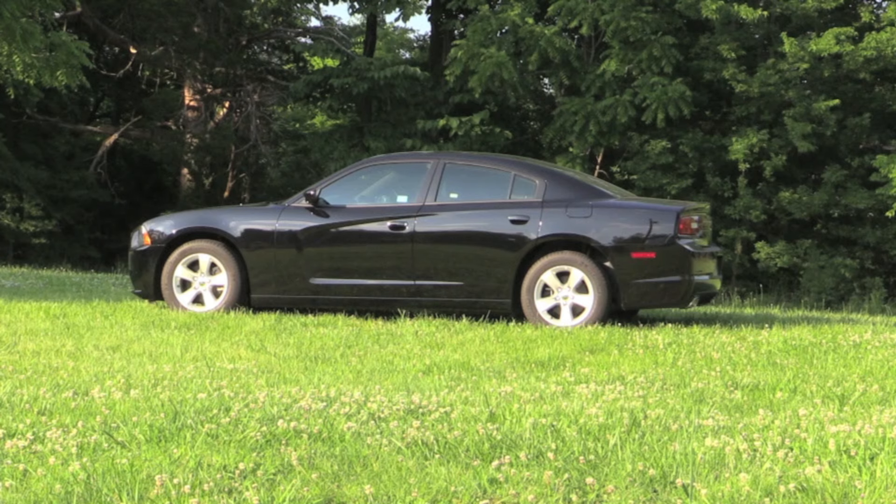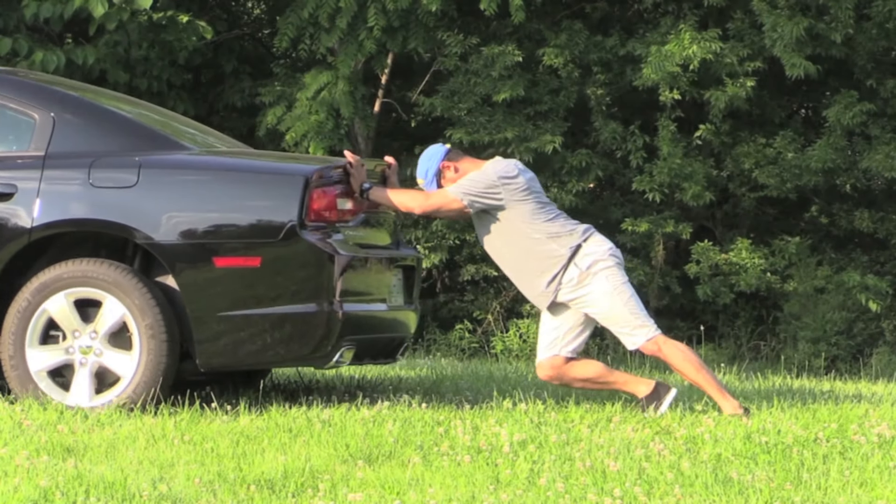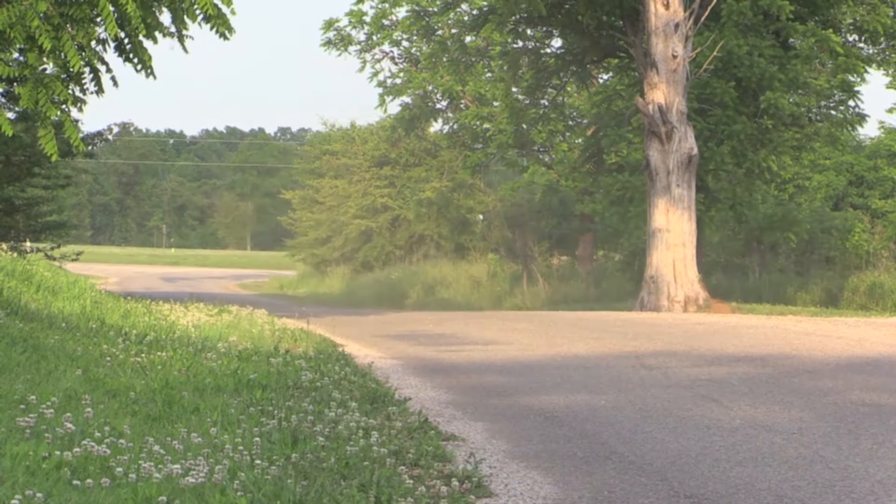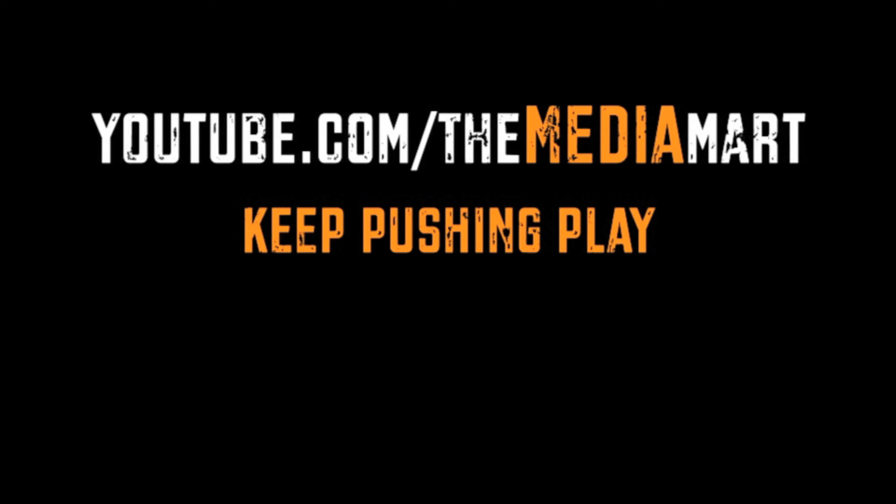Now sometimes I believe that less is more, and this review is one of those times. So I'm not going to pound you over the head with a bunch of details and facts. I'm just going to say it's priced right, it's roomy and comfortable, it has a well-built interior with a retro feel, and the top-of-the-line SRT8 comes with a 6.4 liter V8 with damn near 500 horsepower — 470 horsepower. So really, what more is there to say?